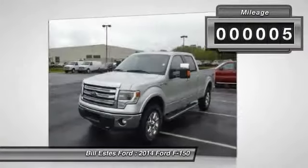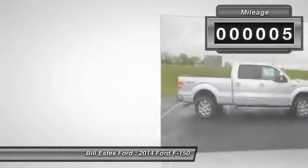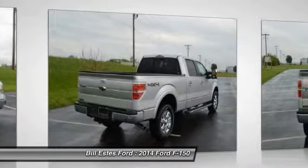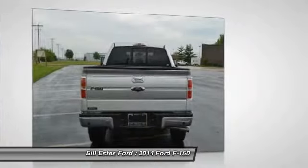This vehicle has less than 100 miles. Here are some of this vehicle's great options: four-wheel drive, running boards, power passenger seat, navigation system.